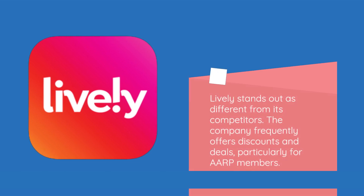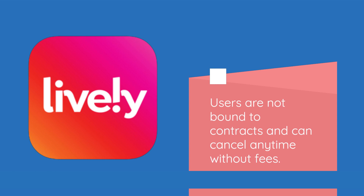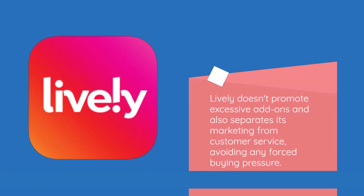Lively stands out as different from its competitors. The company frequently offers discounts and deals, particularly for AARP members. Users are not bound to contracts and can cancel anytime without fees. They don't have to return equipment or pay expensive installation charges. Lively doesn't promote excessive add-ons and also separates its marketing from customer service, avoiding any forced buying pressure.